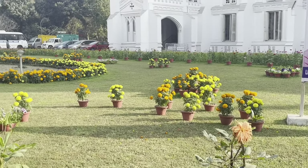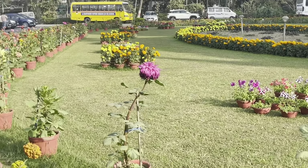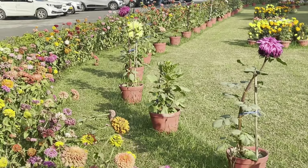Now I have a great plant, flowers, colourful. This building has a white colour.